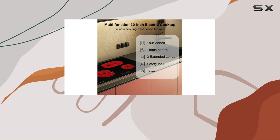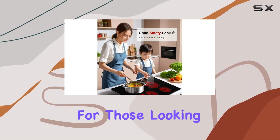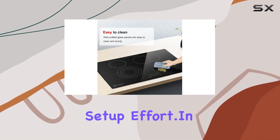Installation is straightforward according to the manual, although it does require professional installation due to the direct wiring setup. This might be a slight drawback for those looking for a quick plug-and-play solution, but the integrated design and performance are well worth the initial setup effort.